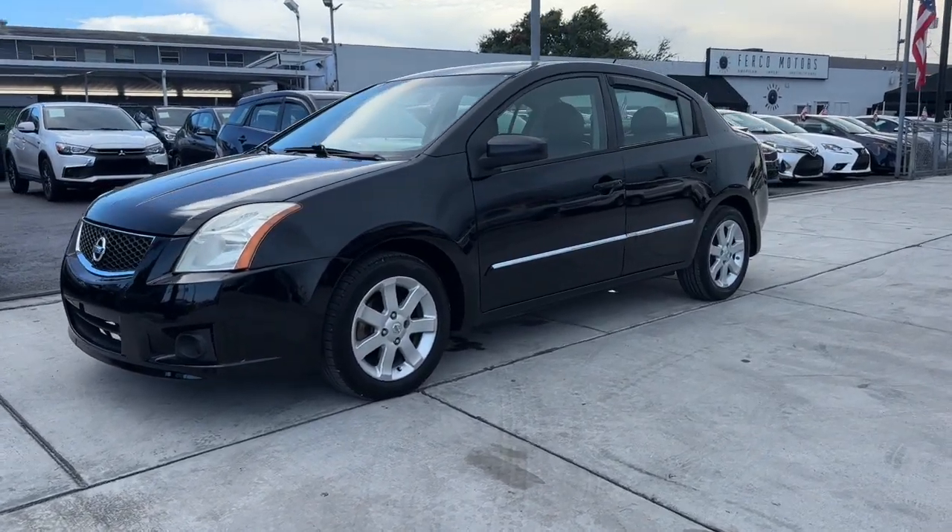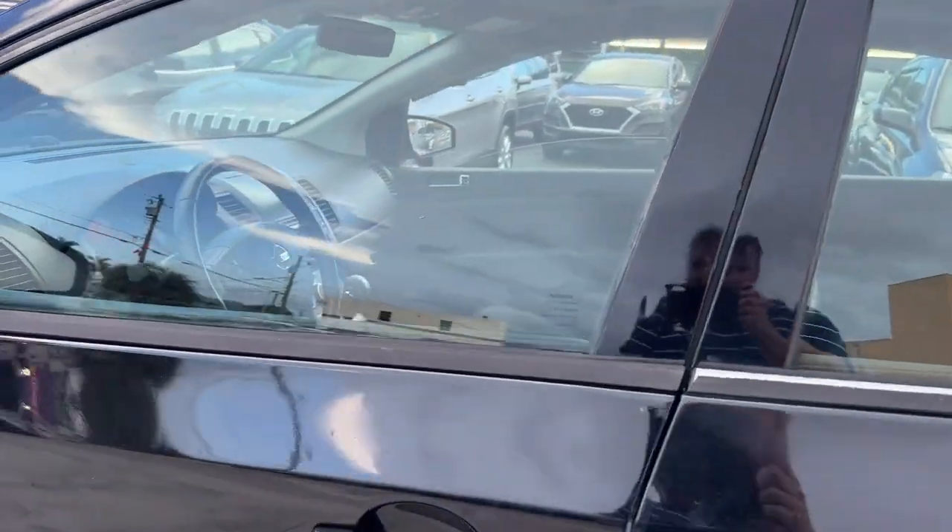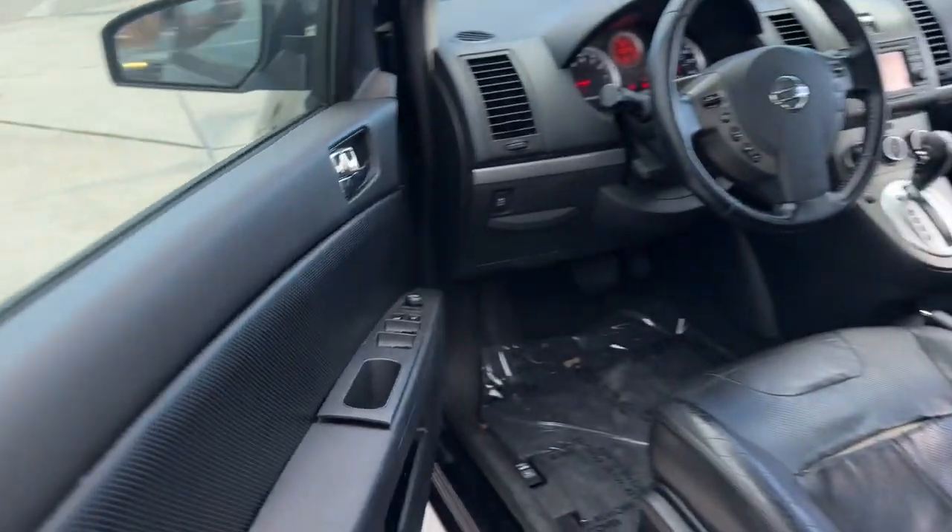Introducing the 2012 Nissan Sentra. This vehicle is an outstanding buy, with fewer than 110,000 miles on the odometer.